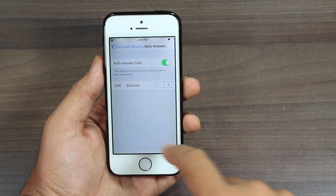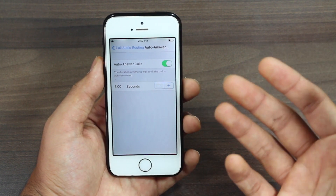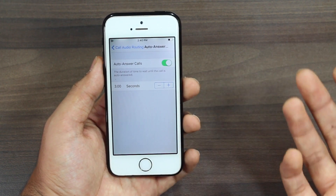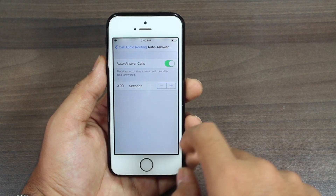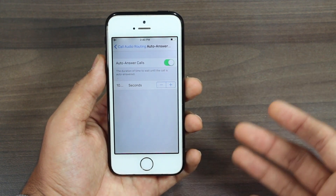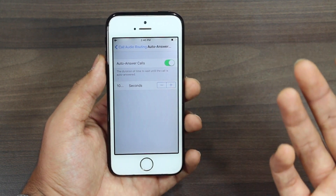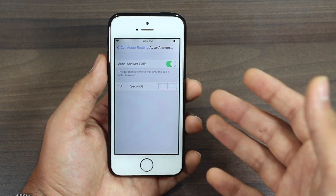Once you have selected that, tap the second option that says Auto Answer Calls. Go ahead and turn it on. Once you turn it on, there is a seconds setting — after how many seconds the phone rings it will automatically be answered. It's currently set to three seconds; you can increase it, like to 10 seconds, so after 10 seconds the call will be automatically answered.